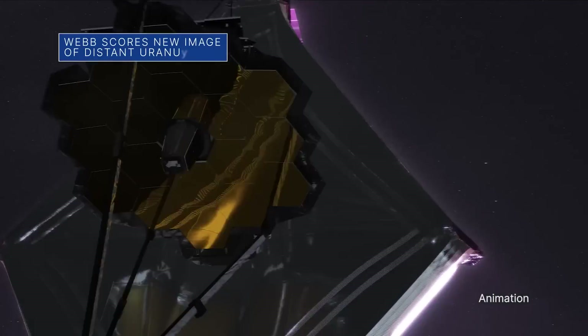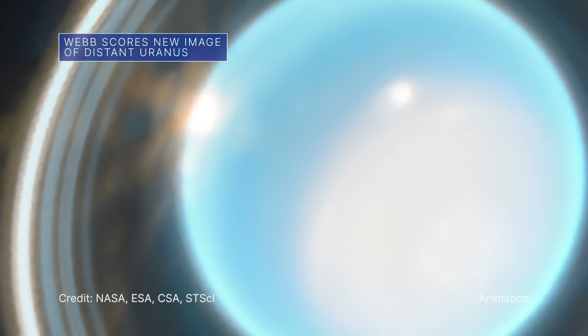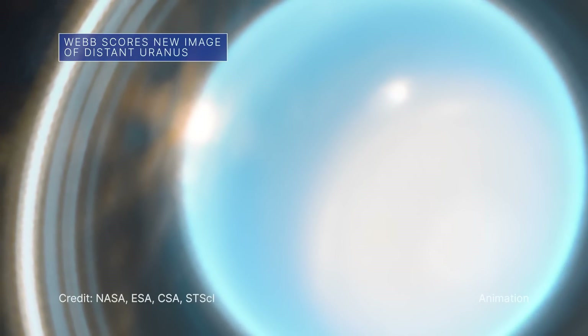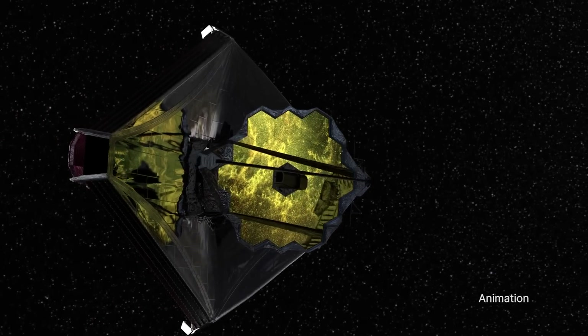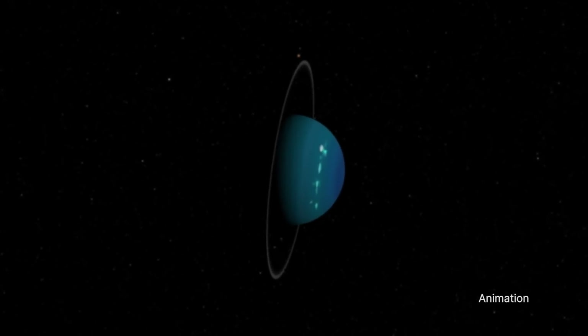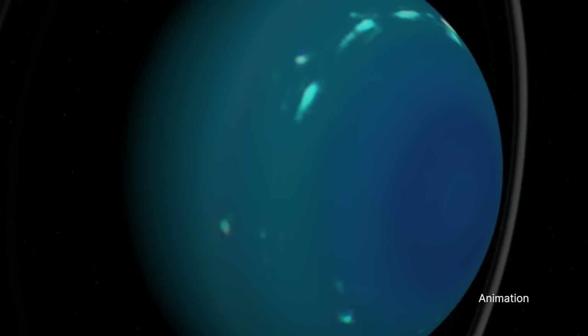Our James Webb Space Telescope captured a new image of Uranus that highlights the planet's dramatic rings and bright atmospheric features. The data demonstrate Webb's sensitivity for the distant planet's faintest dusty rings, which have only been imaged by two other facilities besides Webb.